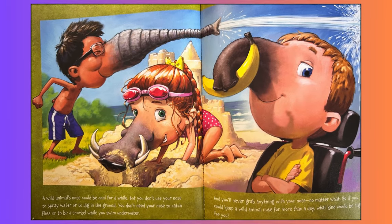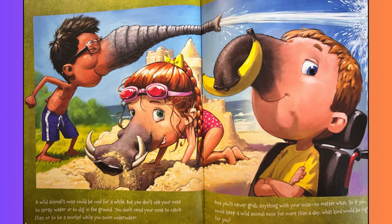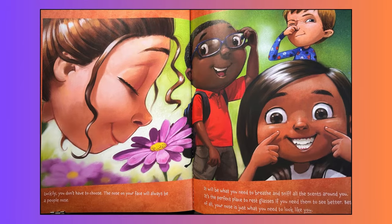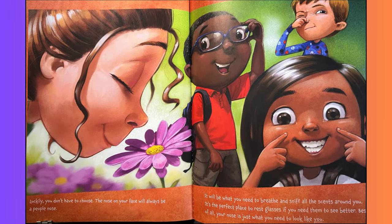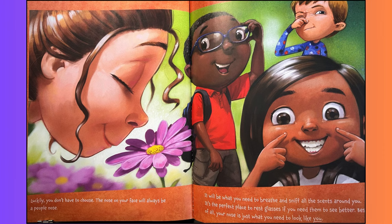A wild animal's nose could be cool for a while, but you don't use your nose to spray water or to dig in the ground. You don't need your nose to catch flies or to be a snorkel while you swim underwater. And you'll never grab anything with your nose, no matter what. So, if you could keep a wild animal nose for more than a day, what kind would be right for you? Luckily, you don't have to choose. The nose on your face will always be a people nose. It will be what you need to breathe and sniff all the scents around you. It's the perfect place to rest glasses if you need them to see better. Best of all, your nose is just what you need to look like you.